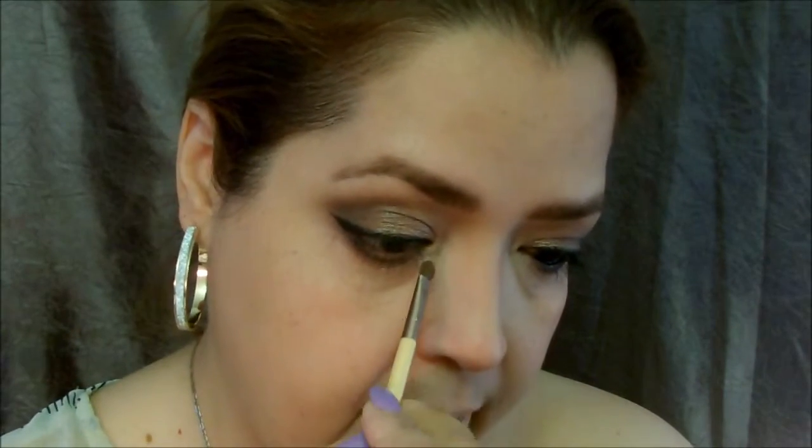I'm going to take this small EcoTools brush — I've had it so long the label rubbed off — and use the palette's base color as a highlight. Trust me, it's too shimmery to be a base color unless you're looking for that effect. It's really better as a highlight, so I'm putting it in my inner corner and bringing it up into the lid crease area. This trick will make your eyes pop open even more. Don't forget the inner corner of the bottom lash line too.